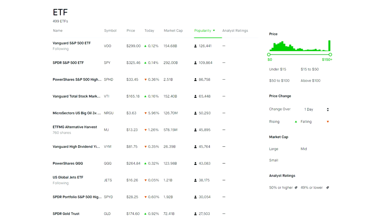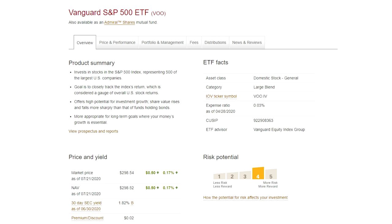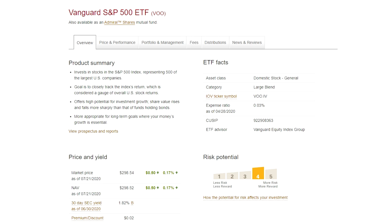The first index fund we're going to talk about is coincidentally the most popular index fund or ETF available on Robinhood, and that is VOO. Over 126,000 people on Robinhood have VOO within their investment portfolio. VOO replicates as closely as possible the S&P 500 index, which is the 500 largest publicly traded companies in the United States. As far as this ETF goes, there is more growth potential because you are 100% invested in stocks.